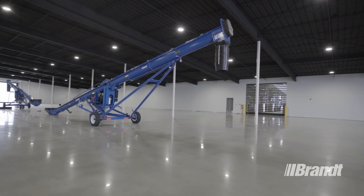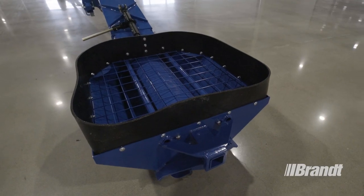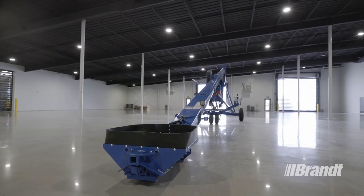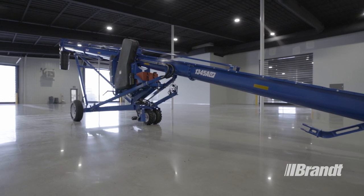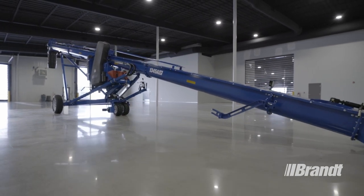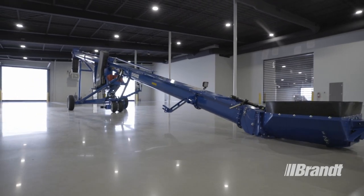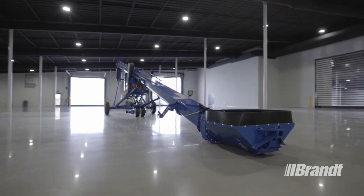With a versatile design that's optimized for greater capacity and more bin setups, Brandt's all-new U-Truff model is built to power through the toughest conditions, move more grain, deliver more uptime, and maximize your ROI. If you'd like to see a list of available options or request a product demo, please contact your nearest Brandt dealer or visit Brandt.ca to view product details.